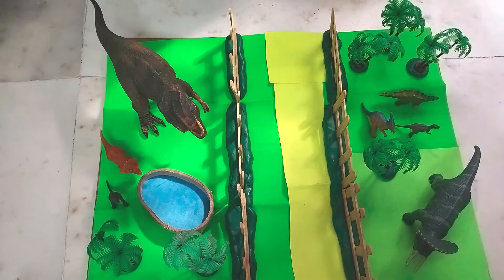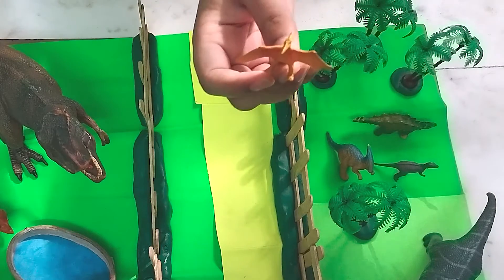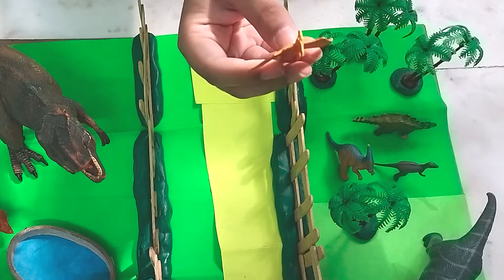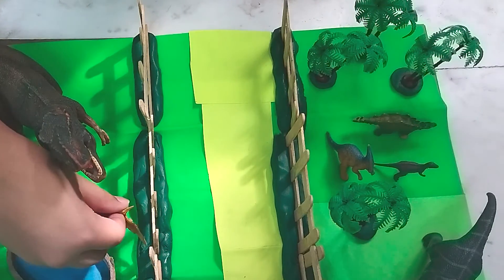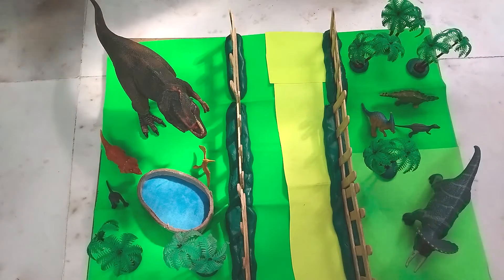Next up we have the Pteranodon. It was a flying — an aerial creature that could fly over long distances, and it was a carnivore. It ate fish mainly. Let's put that in as well, near the water.